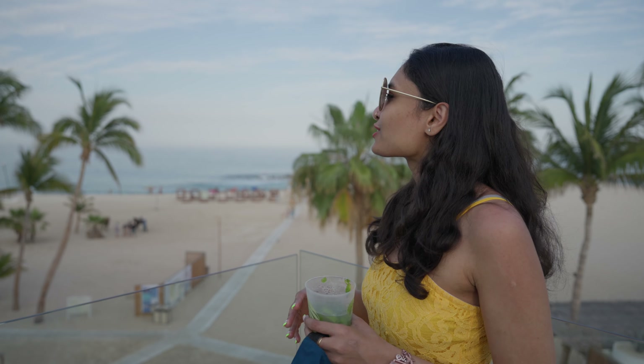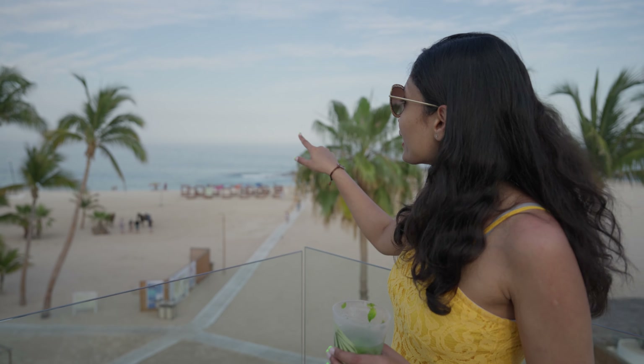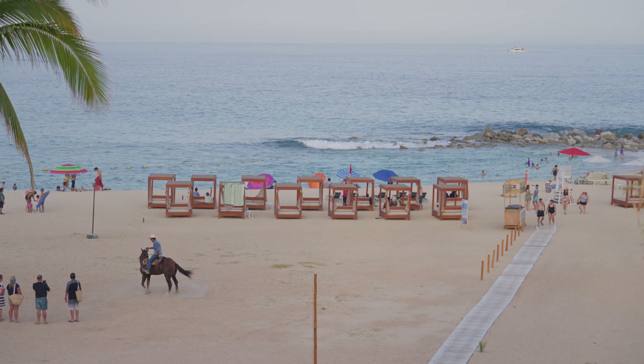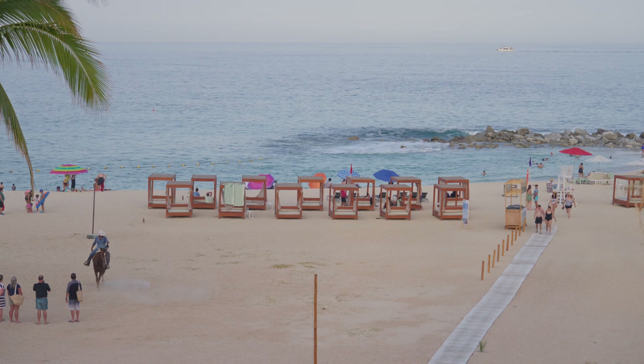We're done with the resort tour and just enjoying the views. Paradises and Hilton share the only swimmable beach in Cabo. Behind me you can see lounge chairs and people enjoying the beach. If you stay at either of these two resorts, you have that extra perk of access to the only swimmable beach in Cabo.